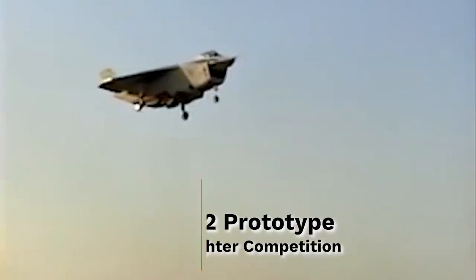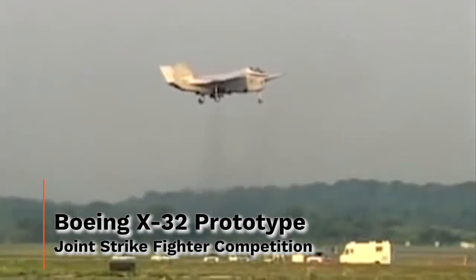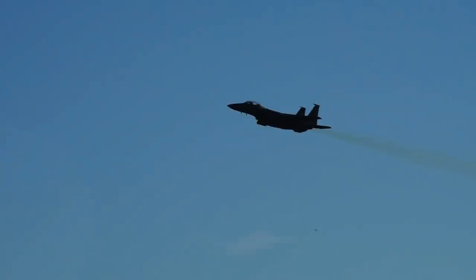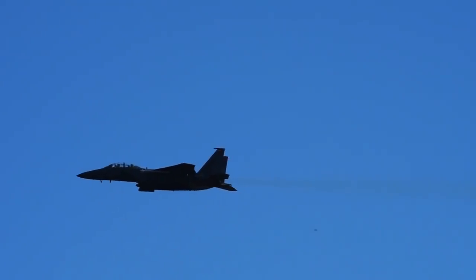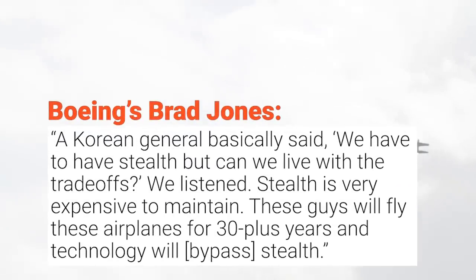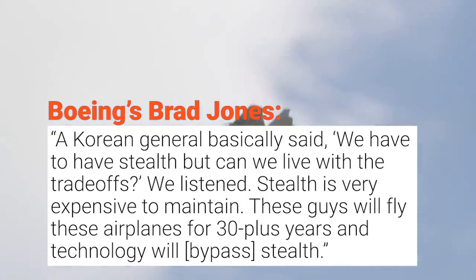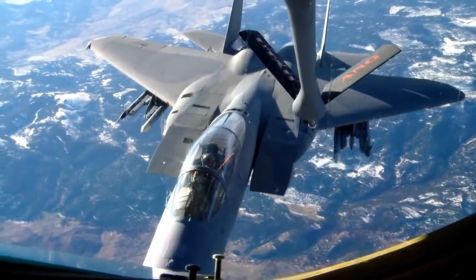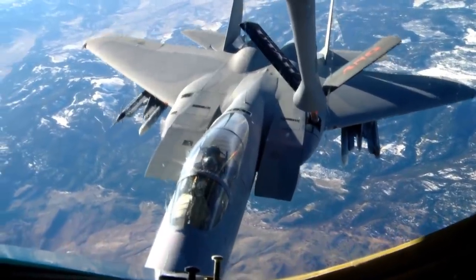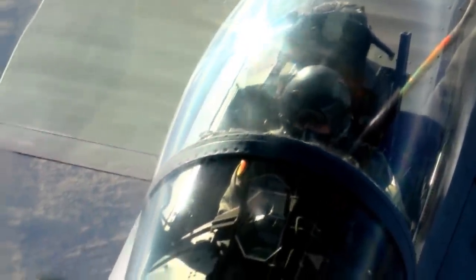Boeing had competed and lost for the Joint Strike Fighter contract with their X-32, which meant all of their hopes for lucrative fighter contracts were now resting squarely on the F-15's rapidly aging shoulders. An inspiration would strike in 2008 when Boeing's director for F-15 development programs, Brad Jones, met with a Korean general. The general basically said: 'We have to have stealth, but can we live with the trade-offs? We listened. Stealth is very expensive to maintain. These guys will fly these airplanes for 30-plus years, and technology will bypass stealth.' Jones could see the writing on the wall — if Boeing wanted to continue selling its Cold War powerhouse to the U.S. and its allies, it was time to give it a serious injection of 21st century tech that would make it look like a promising choice for nations that weren't ready to go all-in on stealth fighters.